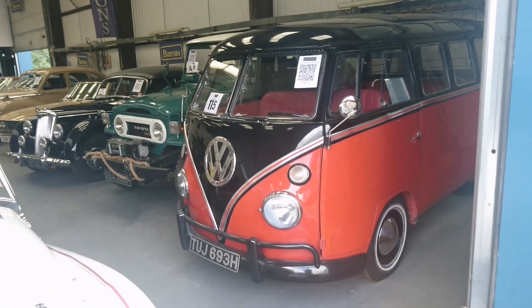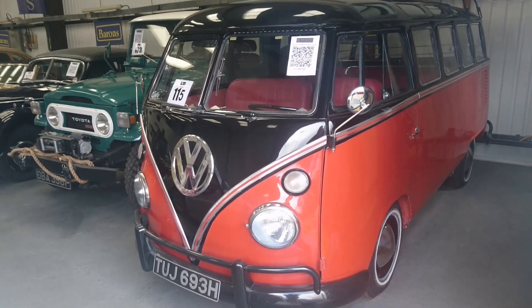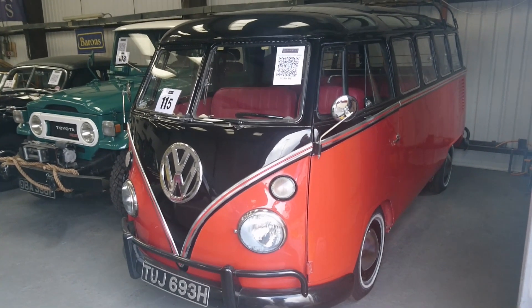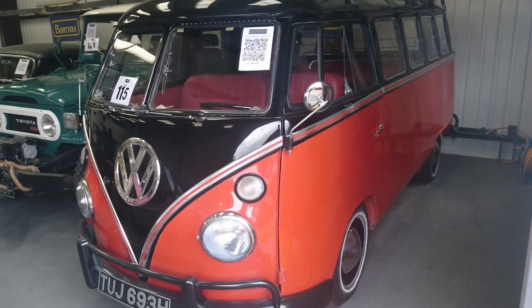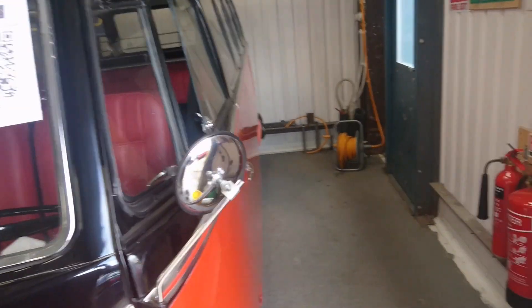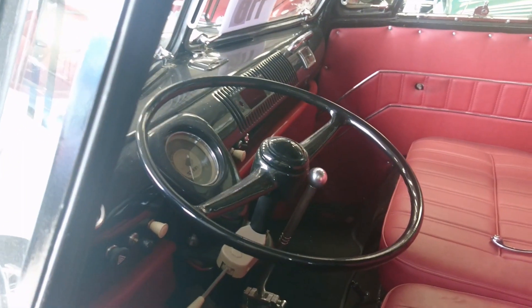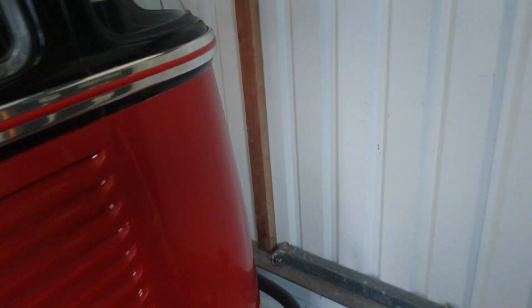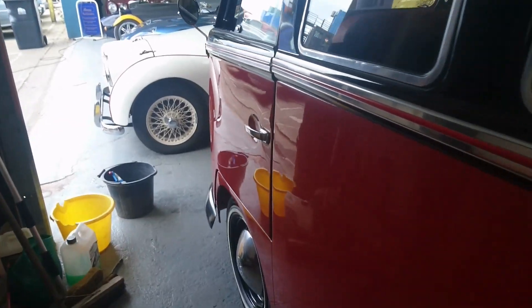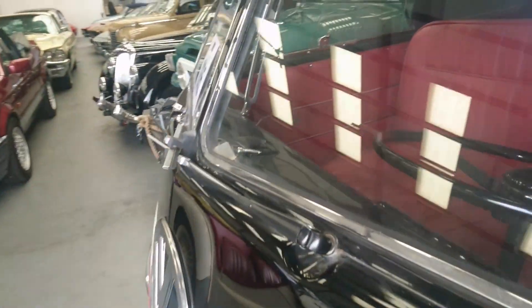So this is a 1970 Volkswagen Samba replica — it's actually a very late Splitty. I was suggested it wasn't made in Germany but somewhere else. This is something we've seen many many times before at the auction house and I don't know why nobody's bought it. It's in extremely good condition with one or two bits to finish off, but it is really nice. Guide price is between 25 and 30,000 pounds. Not really my kind of thing particularly, but I'm sure somebody will like it.